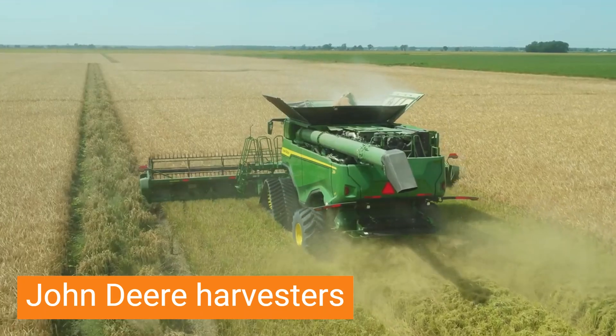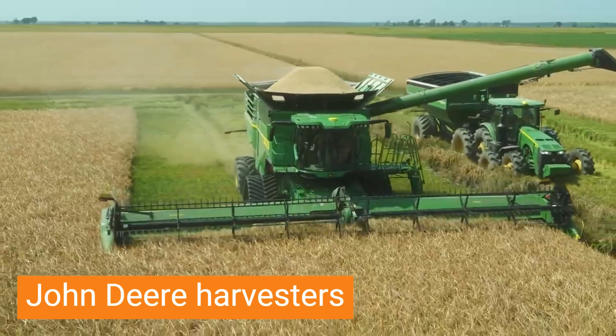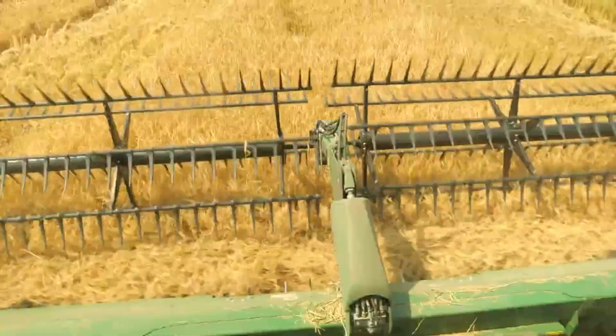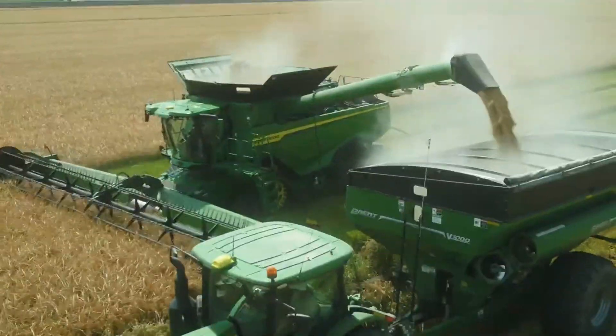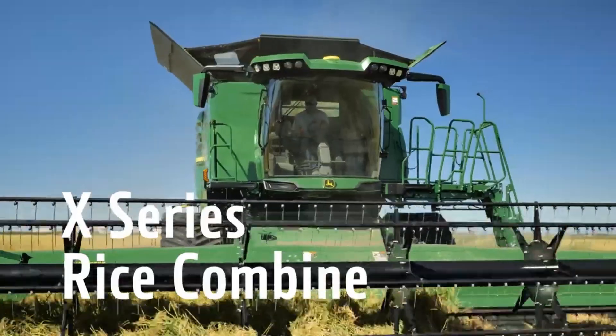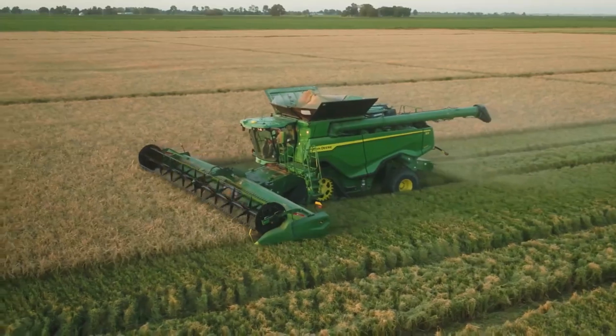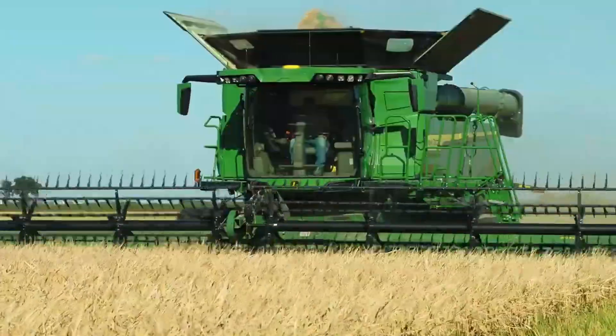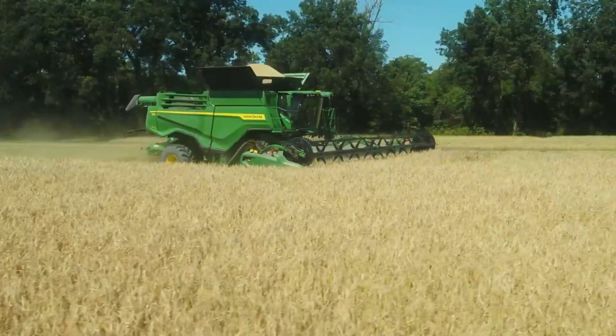John Deere Harvesters, like the majestic beasts they harvest, come in various breeds, each tailored to conquer specific agricultural challenges. From the S-Series giants with their single-rotor symphony threshing grains with gentle efficiency, to the X-Series behemoths devouring crops with their dual separators and insatiable appetite, these machines leave trails of golden glory in their wake.